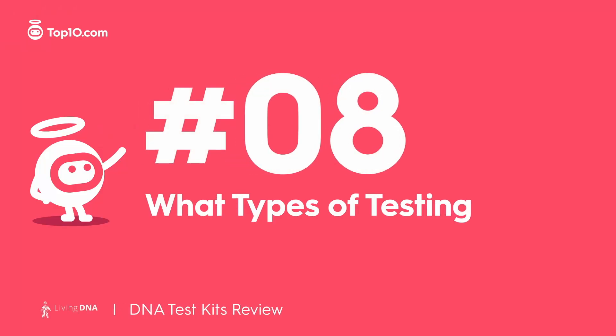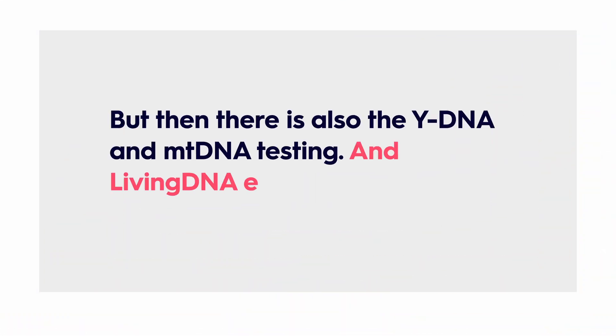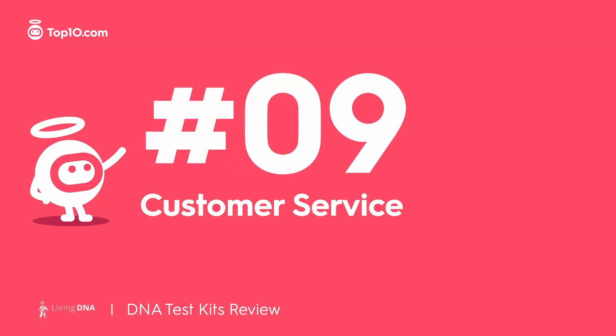This is where Living DNA really shines. Most DNA kits offer one or two types of DNA testing, but Living DNA goes all in. You can get genealogy testing along with autosomal results — the basic package — but then there's also Y-DNA and MT-DNA testing. And Living DNA even offers health testing.